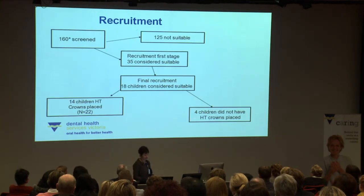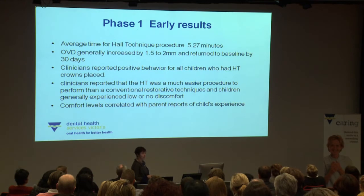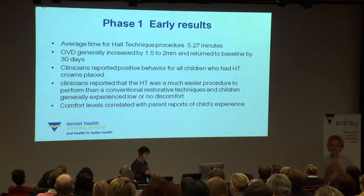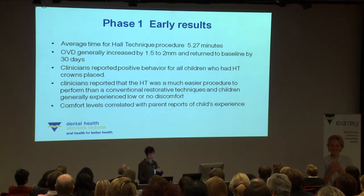In our recruitment for the pilot phase, we screened around 160 children and placed 22 crowns on 14 children through a two-stage screening and recruitment phase. Early results show that the average time for the Hall technique is five and a half minutes, including testing the size of the crown. The bite of the child can be opened initially by 1.5 to 2 millimetres, but has generally reduced back to normal within 30 days. Clinicians reported positive behaviour for all children who had Hall technique crowns placed, that it was a much easier procedure compared to conventional restorative techniques, and that children experienced low or no discomfort — corroborated by parent reports.